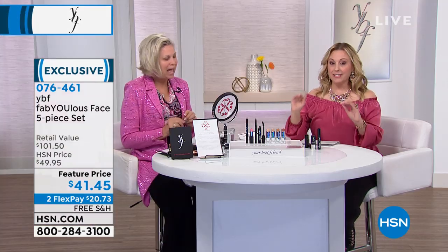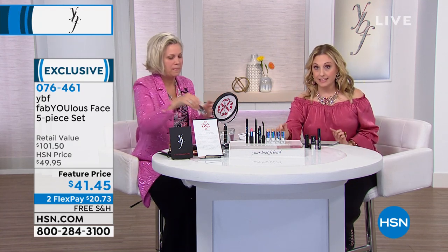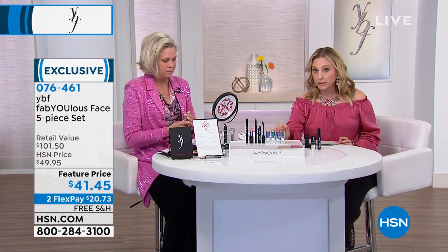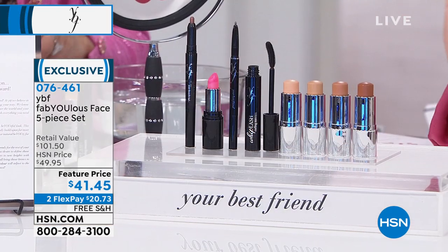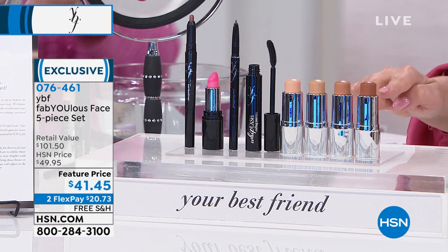Our first kit is the best of the best. You get a stick foundation with buildable, natural coverage. Color choices are simple: light, medium, tan, and deep.